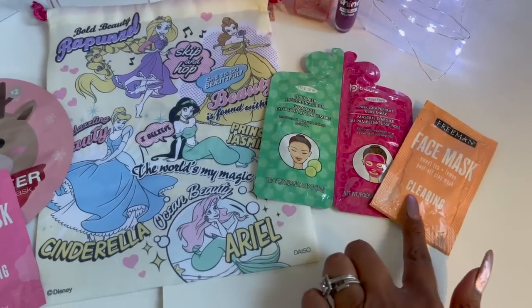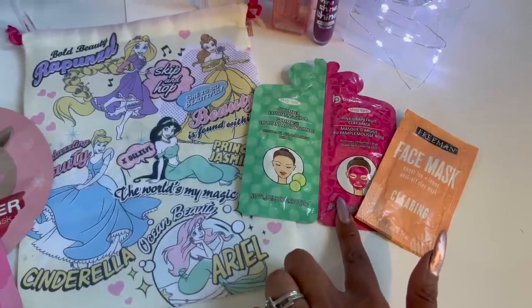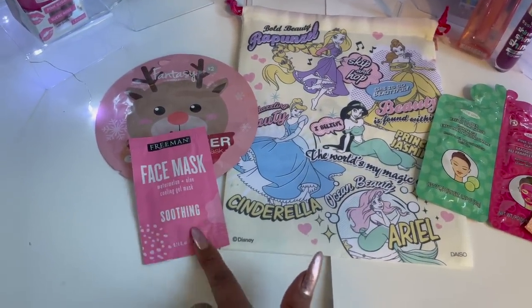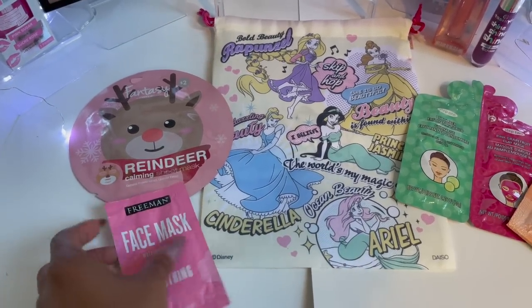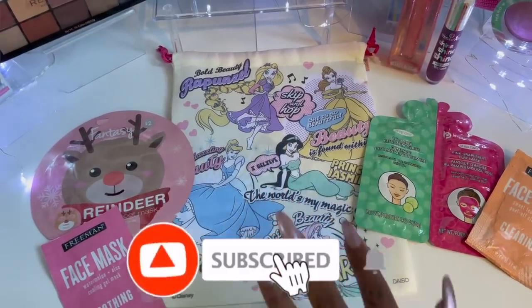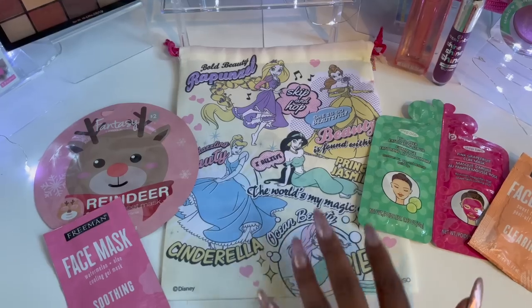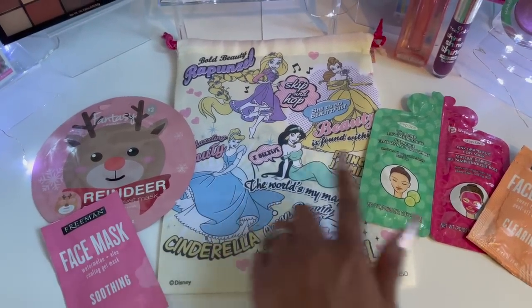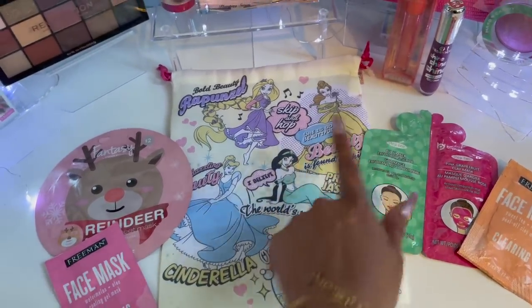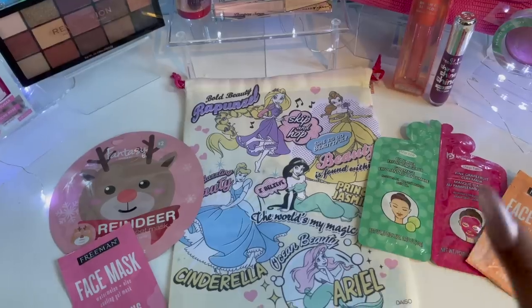I always include a face mask — I have a Freeman Clearing Mask, the Step 1 Cucumber Exfoliating Scrub, the Step 2 Pink Grapefruit Clay Mask by BePure, the Freeman Soothing Mask, and the Fantasy Reindeer Mask since we're in winter. I also included this awesome Disney drawstring bag — kind of like a comic book series theme — with Ariel, Cinderella, Jasmine, Belle, and Rapunzel on it. Super cute, nice material.